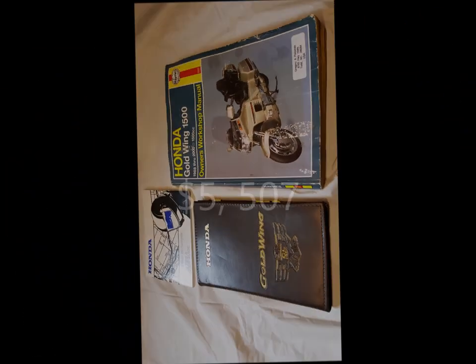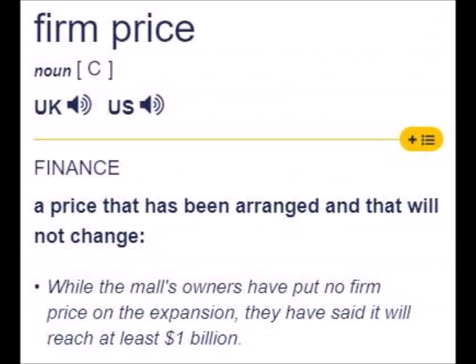The first $5,507 cash only can take it home. Yes, that means cash only — no financing or installment plans. I am firm on that price. For your sake and mine, let's not waste time haggling. When I say the price is firm, I mean it's firm.